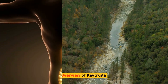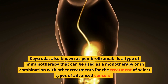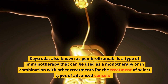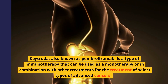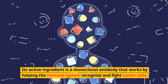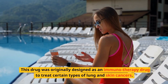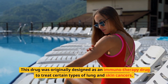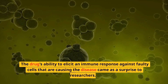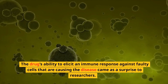Overview of Keytruda. Keytruda, also known as pembrolizumab, is a type of immunotherapy that can be used as a monotherapy or in combination with other treatments for select types of advanced cancers. Its active ingredient is a monoclonal antibody that works by helping the immune system recognize and fight tumor cells. This drug was originally designed to treat certain types of lung and skin cancers, and its ability to elicit an immune response against faulty cells came as a surprise to researchers.